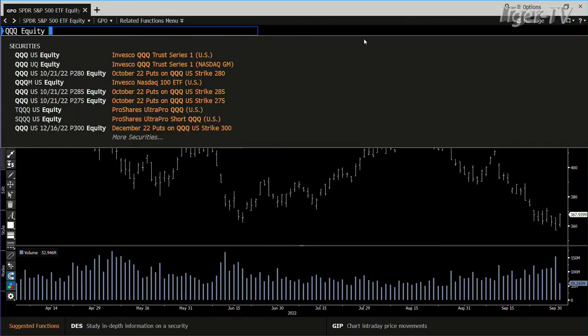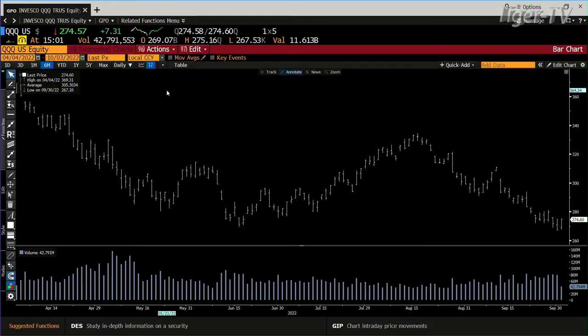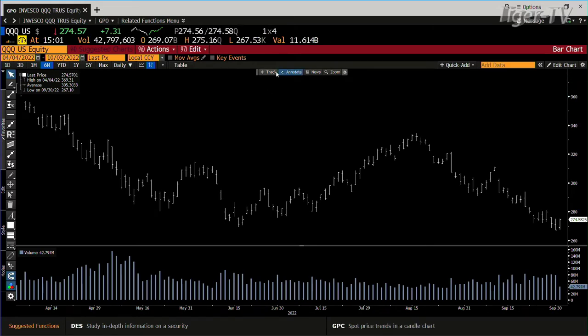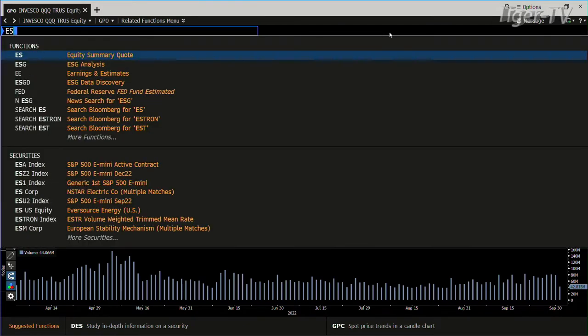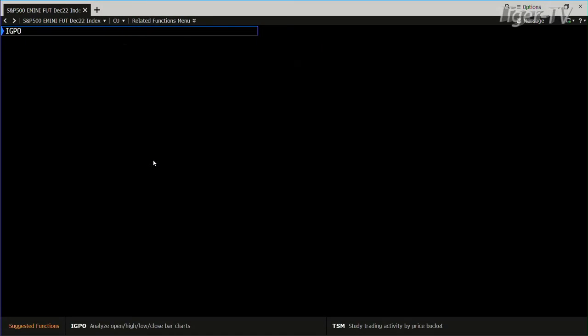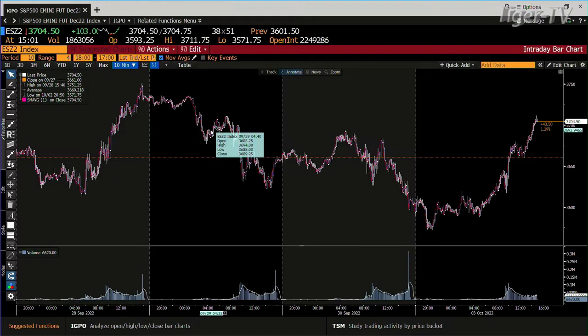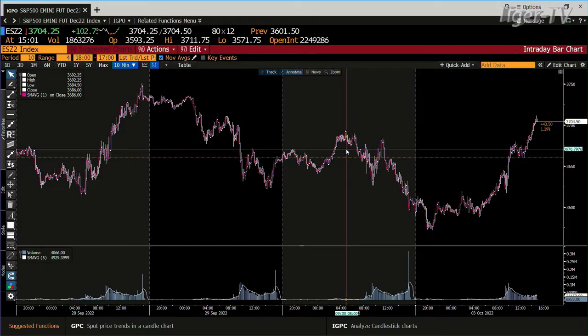Right now, no doubt, you've got a good bounce going. The Qs are the same type of setup, but the Qs are a lot weaker than the SPY. If we go over to the S&P futures, what you're going to see — we did take out Friday's highs. The high on the SPY was $3,692, and right now you are 12 points over that.